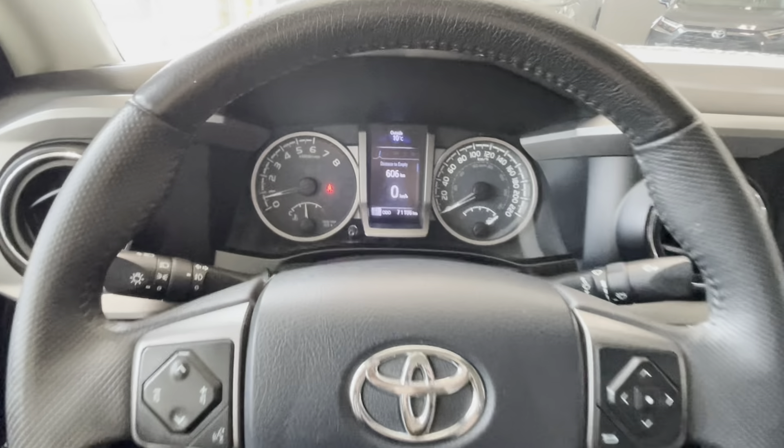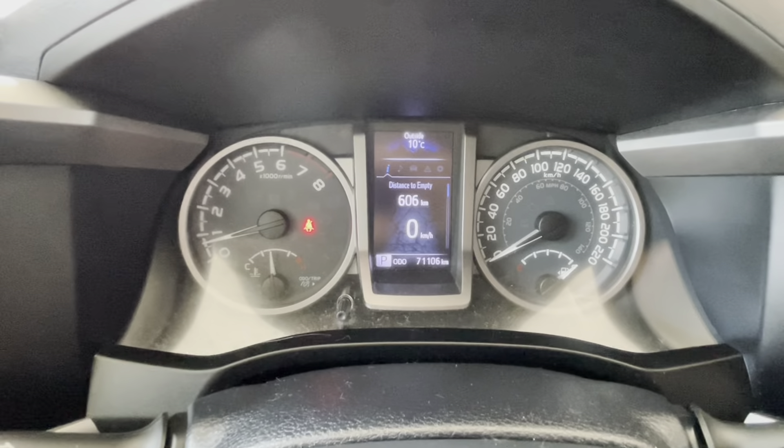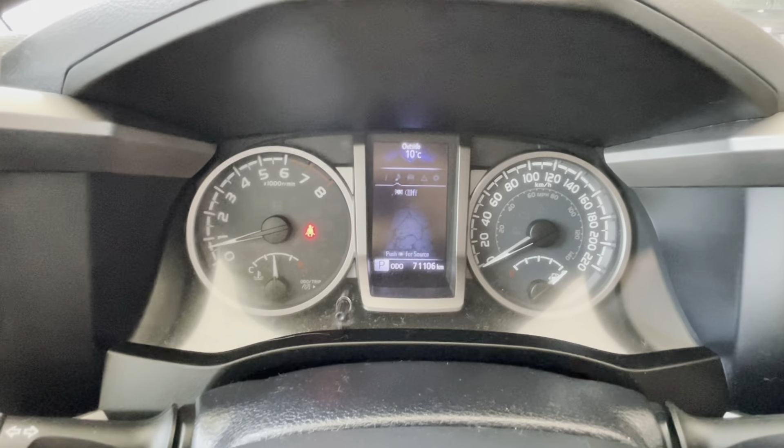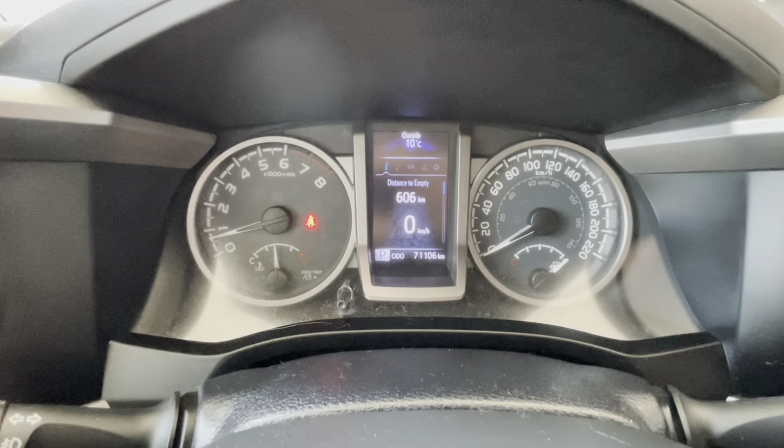Behind the leather wrapped steering wheel we have a driver informational display with all the useful technical and fuel information, also with audio controls, cruise control settings, and safety settings as well.